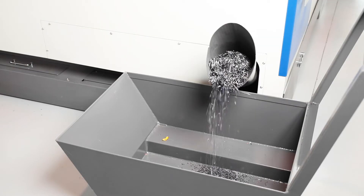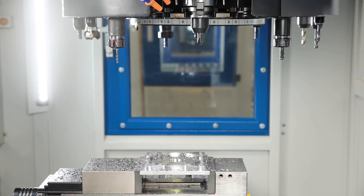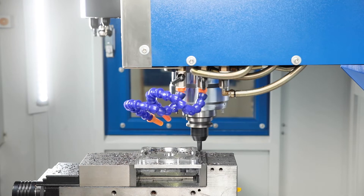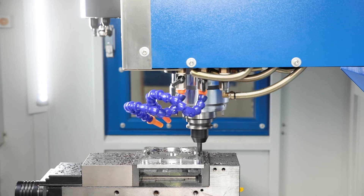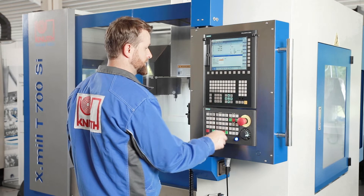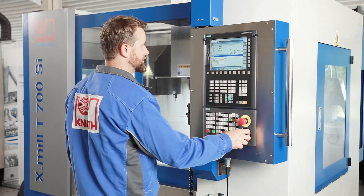The machines of the X-MIL series are available with Siemens, FANUC or Heidenhain controls. This allows the user to decide which machine control combination optimally fulfils his requirements. The Sinumerik 808D from Siemens presented here is a real power pack with the most modern CNC functions.